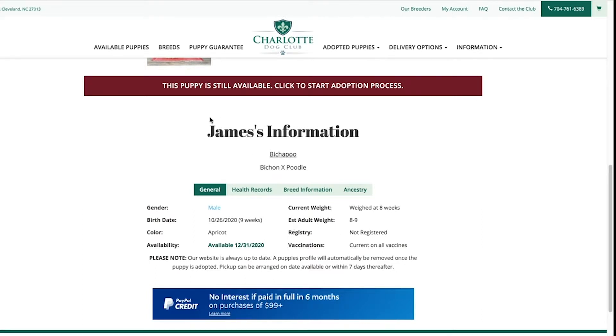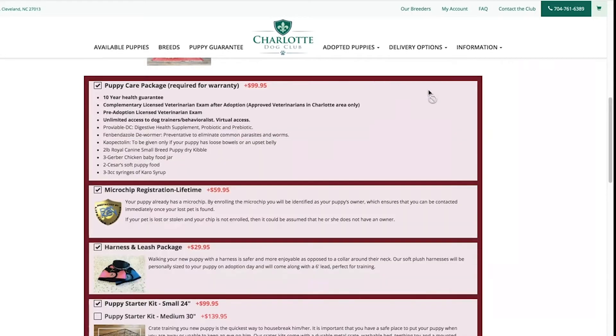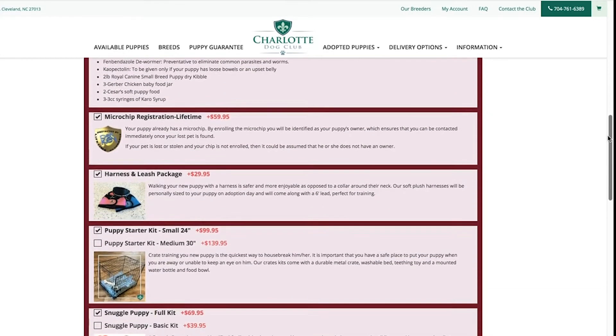When you're ready, click the bar that says this puppy is still available. Click to start adoption. Next, you'll be brought to your products page.